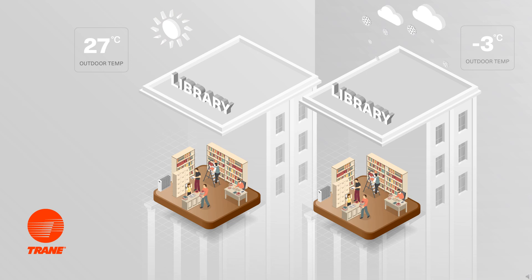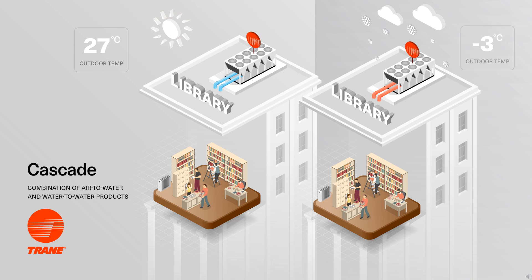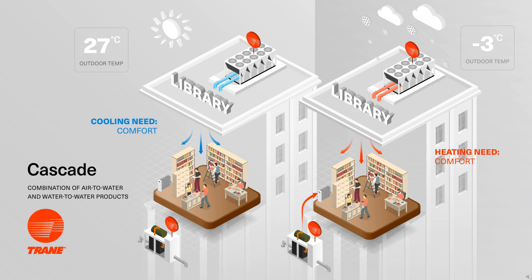Finally, in some specific applications, it makes sense to install a combined or cascade system comprised of a reversible air-to-water heat pump or a multi-pipe unit and a water-to-water product. In the case of this library, it is equipped with older-style water radiators requiring relatively hot water to make them work properly — the water-to-water heat pump is used to do so. The air-cooled heat pump on the roof provides chilled water for comfort cooling in summer and hot water for part of the comfort heating in winter.